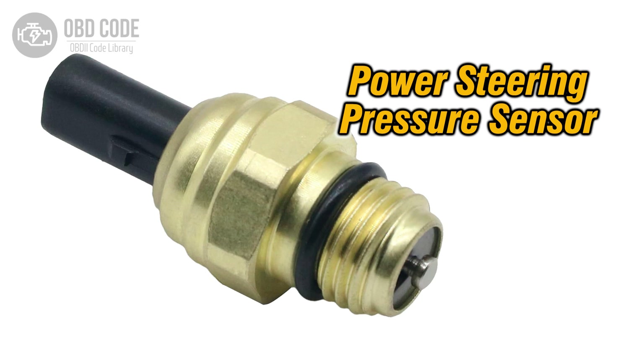The P0553 trouble code indicates that the power steering pressure sensor circuit is detecting a higher than expected voltage input. The power steering pressure sensor monitors the pressure of the power steering fluid and sends this information to the power steering control module. When the voltage input from the sensor exceeds the specified threshold, this trouble code is set.